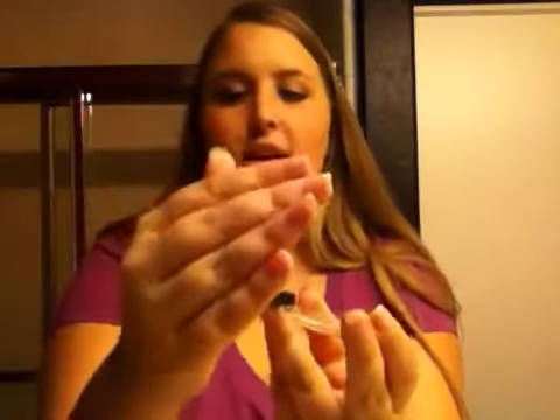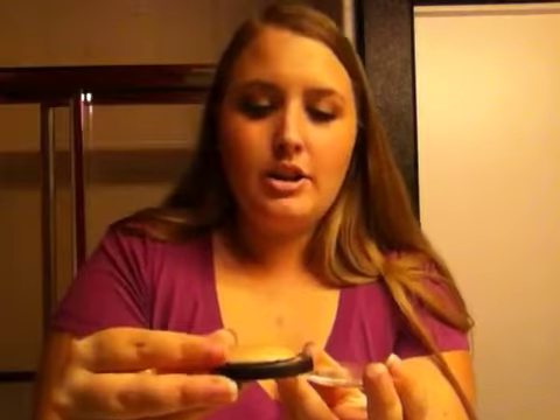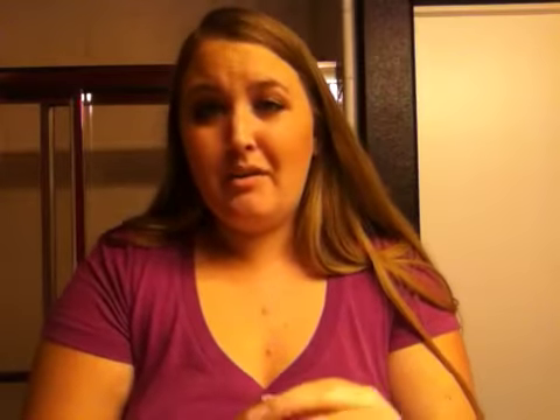Next is the Elf Baked Bronzer. It got broken while it shipped. I don't know how — it was probably the way FedEx had it, because Elf had it packed nicely. So I gotta keep it closed. But this is in St. Lucia, and this is the bronzer.